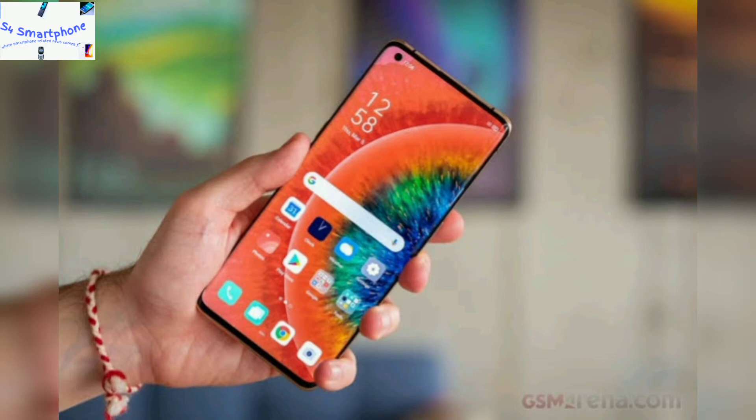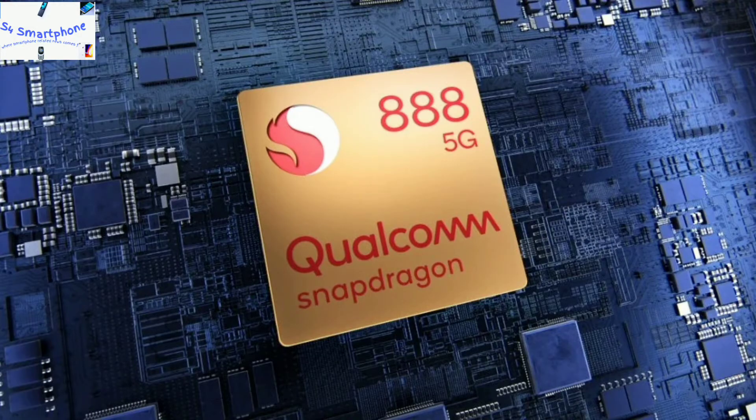This is a very good improvement in terms of software. For internals, the device comes with the Snapdragon 888 chipset, which is based on 5-nanometer technology with an improved architecture.